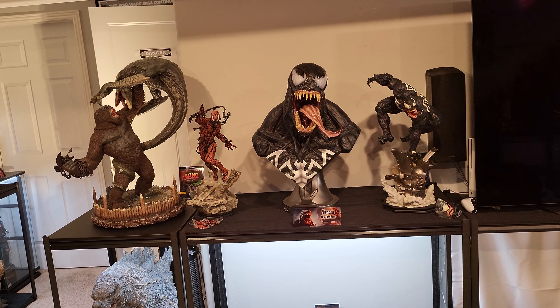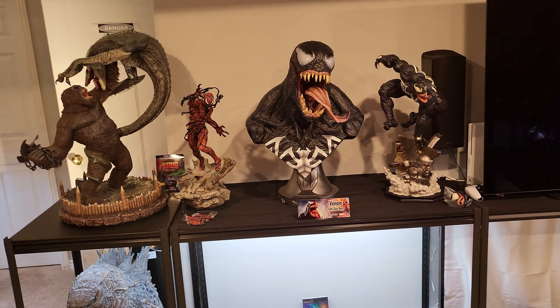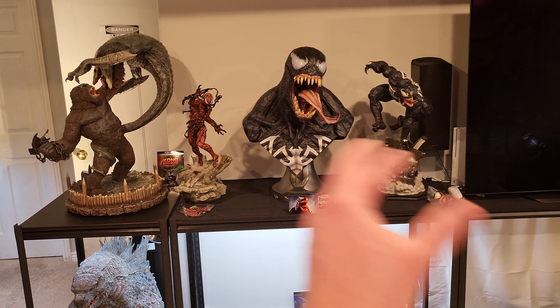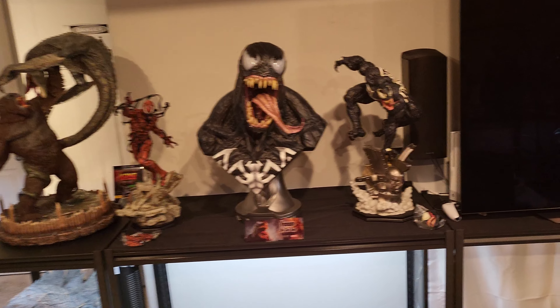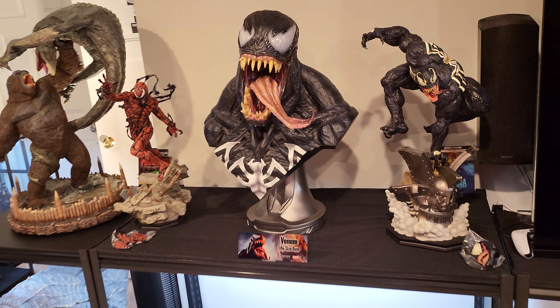The bust would be $1200 shipped — that's basically retail with free shipping and no tax, so it's actually a really good deal. But if you buy everything you save an extra hundred dollars: $1100 for the one-fourths, $1200 for the bust, or $2200 for both. Save $100. If you buy all three I can get them shipped same day, but we're getting this out of the collection — we're upgrading.